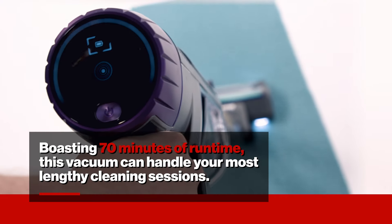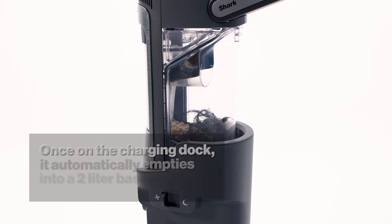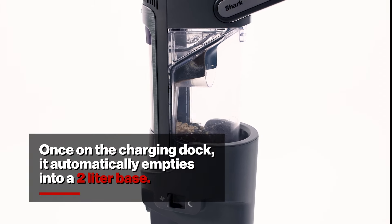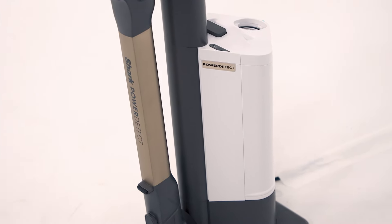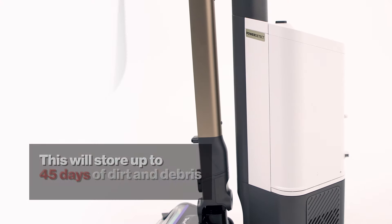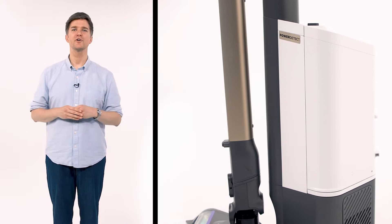Boasting 70 minutes of runtime, this vacuum can handle your most lengthy cleaning sessions. Furthermore, when you return it to its dock, it's still hard at work. Once on the charging dock, it automatically empties into a 2-liter base, so no need to manually empty your vacuum after every clean. This will store up to 45 days of dirt and debris, all while keeping your cordless stick vacuum charged and ready for the next mess.